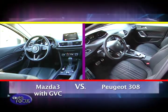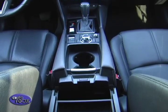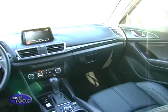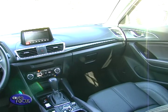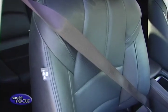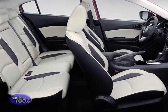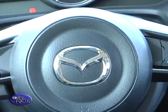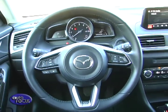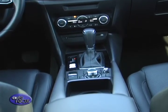Moving on to their interiors, the two take different directions when it comes to design. The Mazda 3 gets cues from the company's Roadster, the MX-5, with a swooping wrap-around dashboard with a sporty theme. In the base models, the seats are trimmed in fabric, while the mid-level model gets black leather, and the top-spec Mazda 3 gets white leather with contrast stitching. Other sporting elements include a thick leather-trimmed steering wheel and faux carbon fiber trim on all variants.